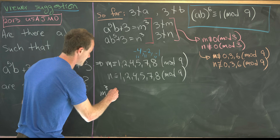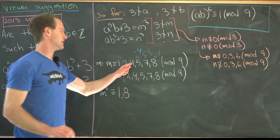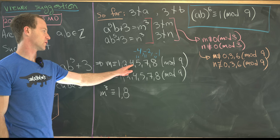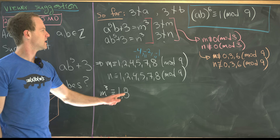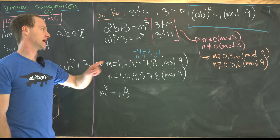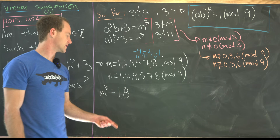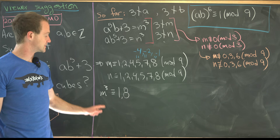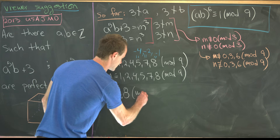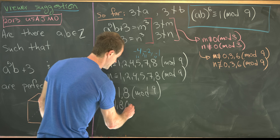Computing: 1³ = 1, 2³ = 8, 4³ = 64 ≡ 1 mod 9. Then (−4)³ ≡ −1 ≡ 8 mod 9, (−2)³ = −8 ≡ 1 mod 9, and (−1)³ = −1 ≡ 8 mod 9. So m³ and n³ can only be 1 or 8 mod 9.